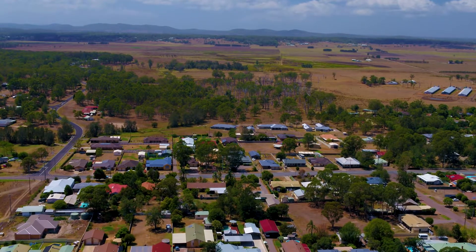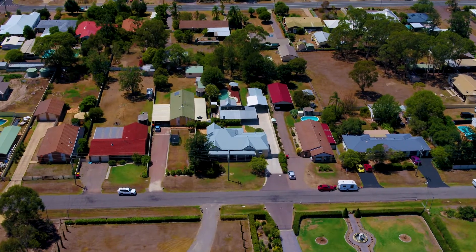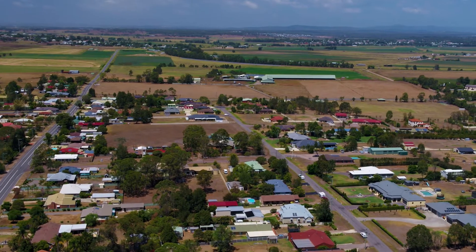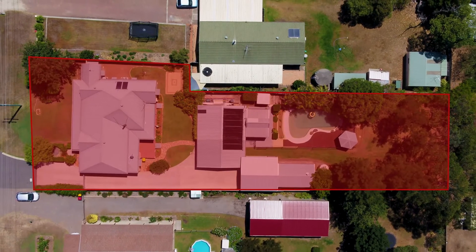Hello, I'm Nick Clark from PRD Nationwide in the Hunter Valley, and welcome to the beautiful 48 Scott Street, Wollong. Nestled in the quiet suburb of Wollong, only minutes from the historic town of Morpeth and 10 minutes to Green Hills shopping centre, is this stunning family home situated on a large 1,800 square metre parcel of land.